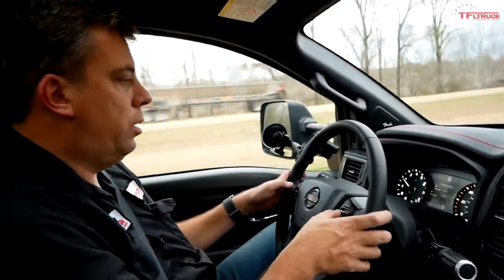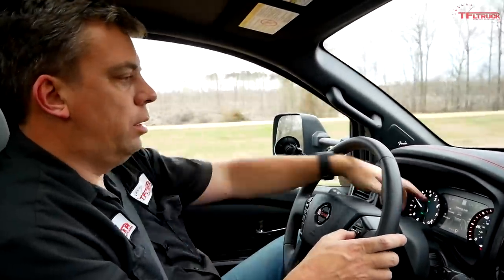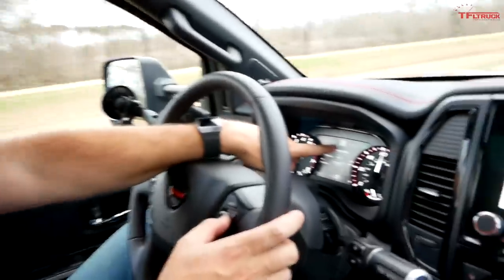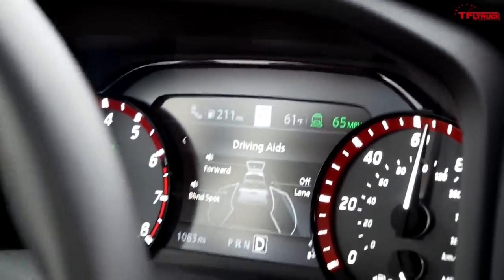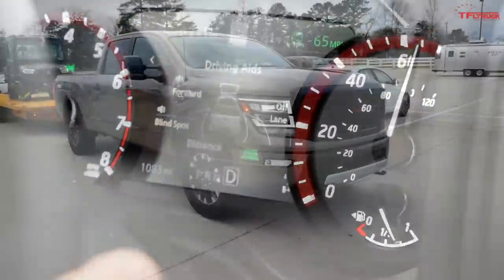I'm going to engage the adaptive cruise control now — you can see it in the upper right. You can adjust the speed and also adjust the following distance to the vehicle ahead.